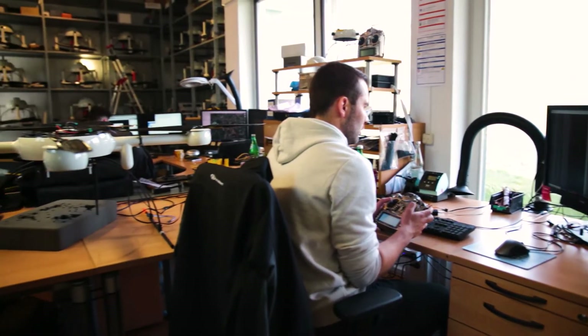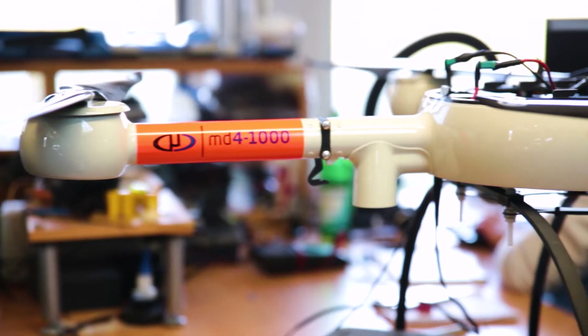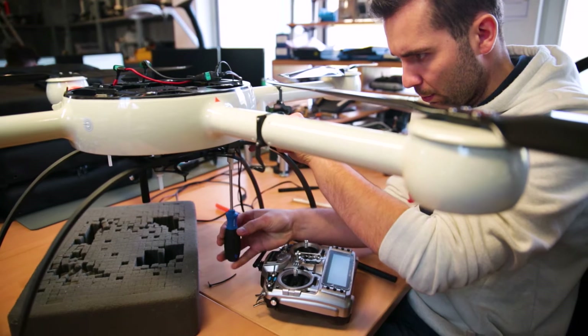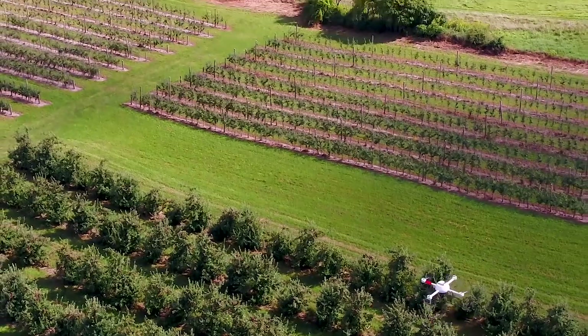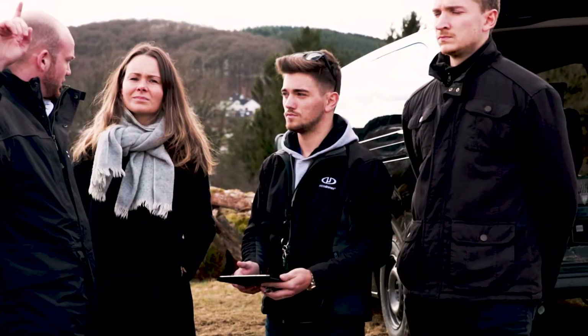I am very impressed with the AmniMapper 1000 because of the stability and reliability of the system, and it's easy to use. The technology inside the drone is very good, and the camera is a very high-resolution camera with 42 megapixels. This allows us to fly at a very high altitude and still get very good results when processing the data.